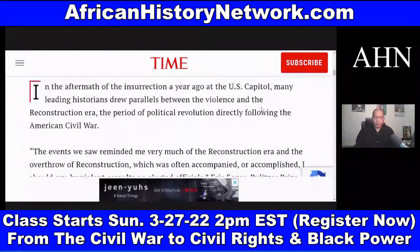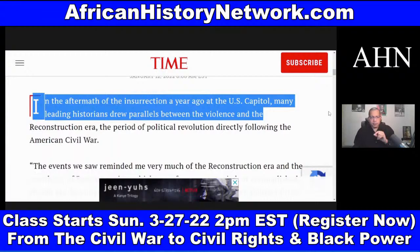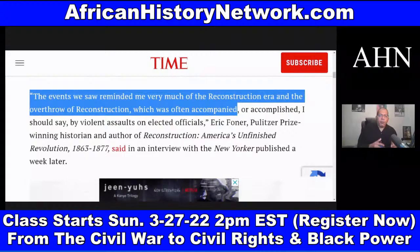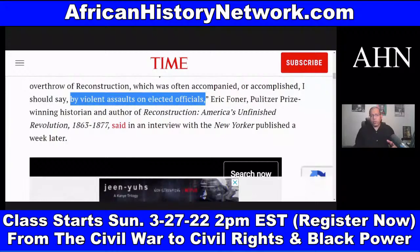We're still dealing with the effects of Reconstruction, which ended in 1877. Many leading historians drew parallels between the January 6, 2021 violence and the Reconstruction era. Pulitzer Prize-winning historian Eric Foner, author of 'Reconstruction: America's Unfinished Revolution, 1863 to 1877,' said the events reminded him of the overthrow of Reconstruction in 1877, often accomplished by violent assaults on elected officials — which is why you needed the Ku Klux Klan Act of 1871. He said this in an interview with The New Yorker published a week after the January 6 insurrection.